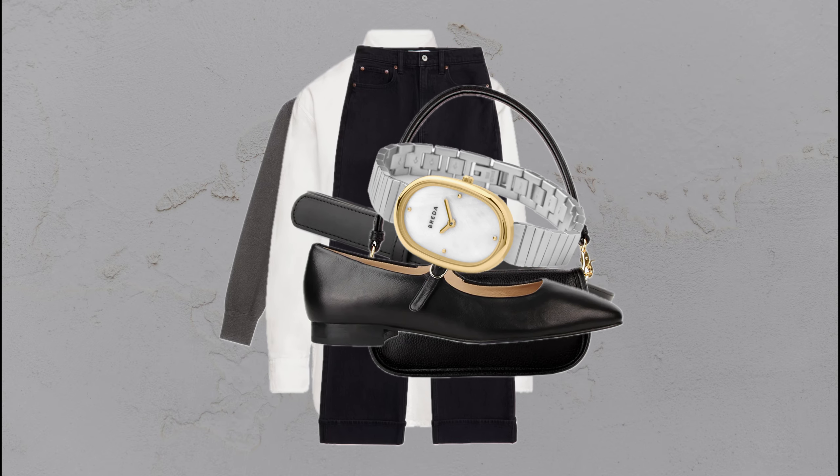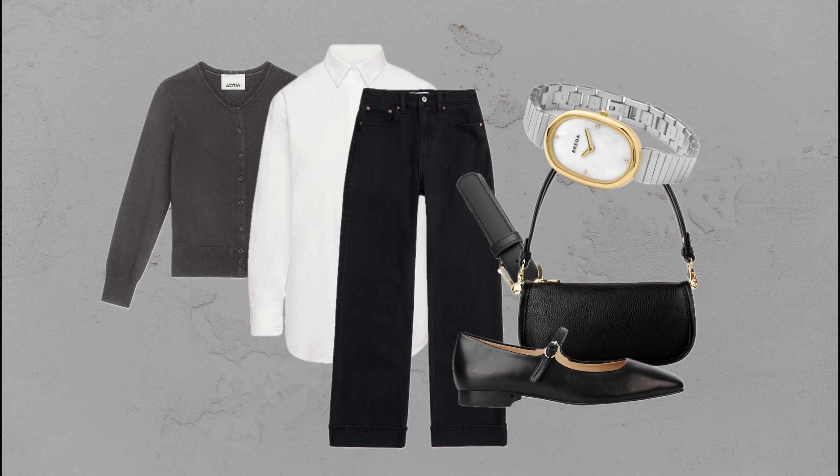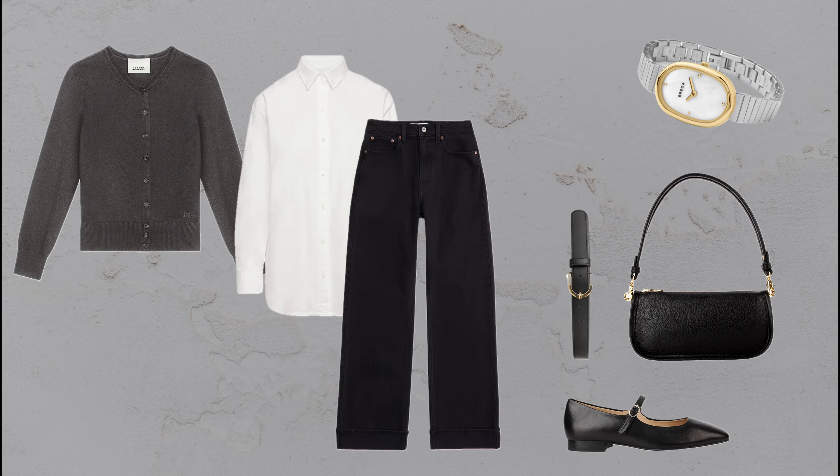Pair wide black jeans, flats, and a crisp white shirt with a gray cardigan. This is a timeless combo that's effortlessly chic and easy to put together.